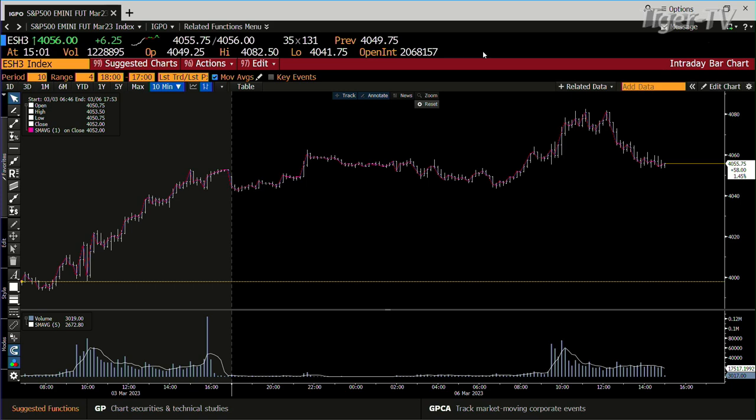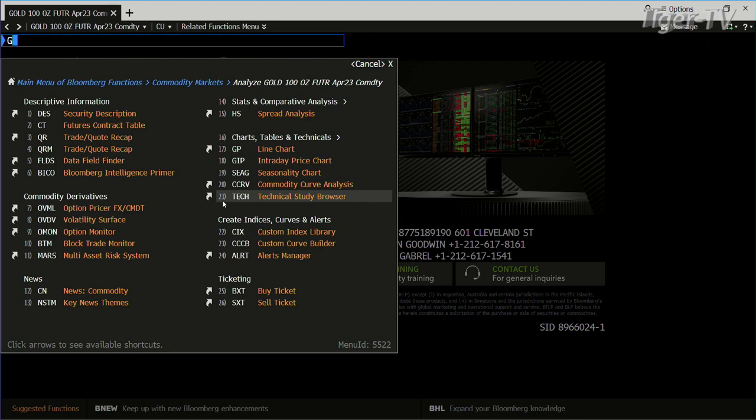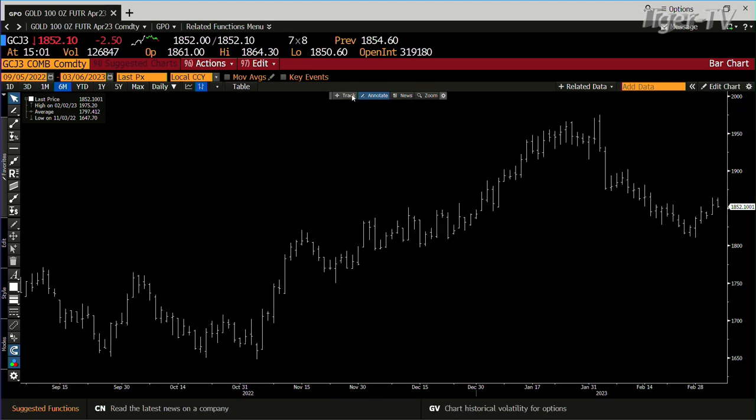We go into the gold contract — sideways move out here. You get light volume, 152,000 contracts, and that's trying to get to a higher high. So that's saying it also wants to pull back.